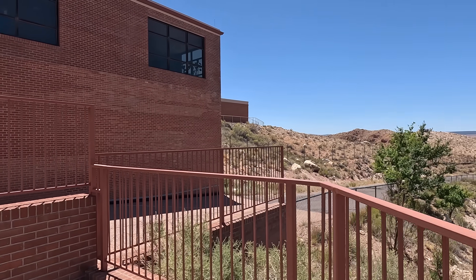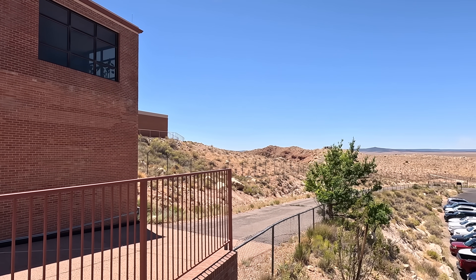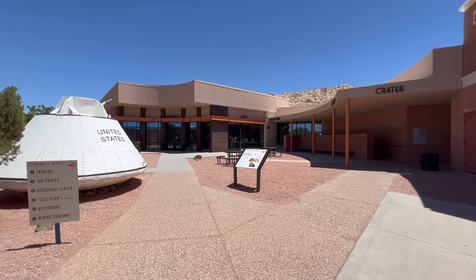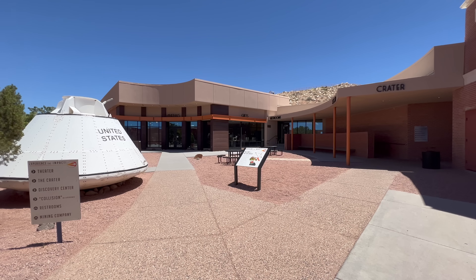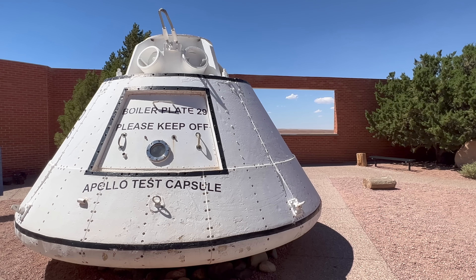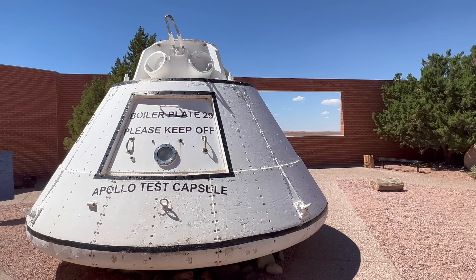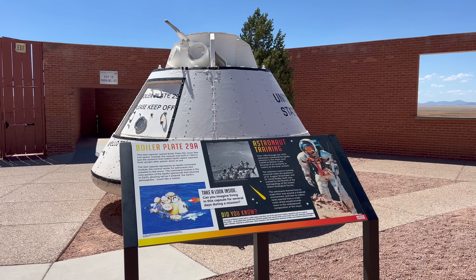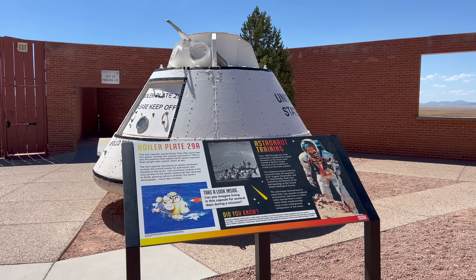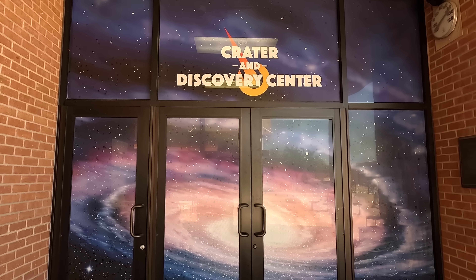We are right next to the crater, and only now can we kind of start to see this might be more than just a hill. I'll get back to the discovery history in a minute, but we are now in the courtyard outside the museum, and there is an actual test capsule from the Apollo program here — I believe it was used for ocean testing. NASA did use Meteor Crater to help train the Apollo astronauts in geology before going to the moon.